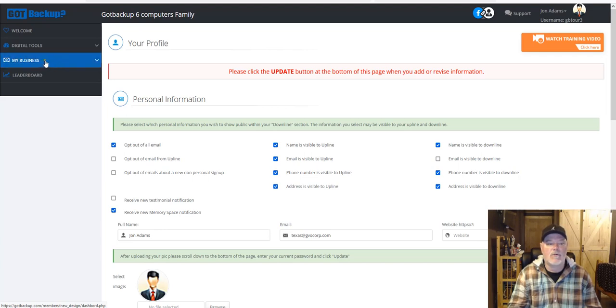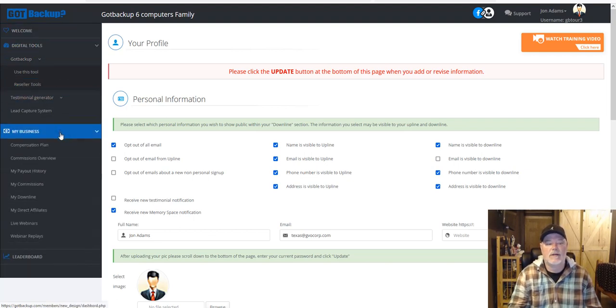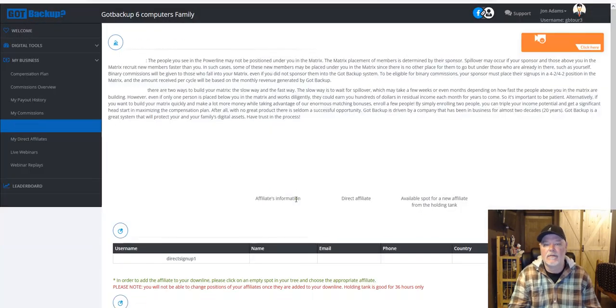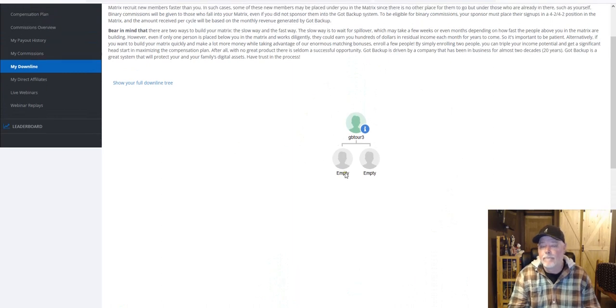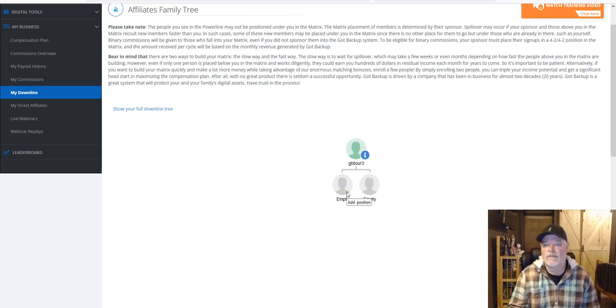Under 'My Business' you'll find digital tools, reseller tools, the welcome video, comp plan overview, payout history once you start getting paid, what you're owed, and 'My Downline' where you can see your downline tree. This is a demo account so there's not much here yet, but once you start referring people or get some spillover, it will start to populate a tree. This is a matrix — one of the ways you get paid is binary commissions based off the matrix, which has two legs.